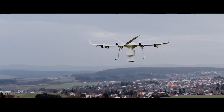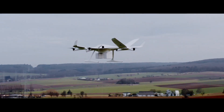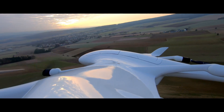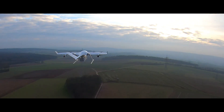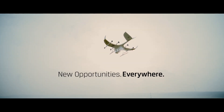It can deliver up to three separate packages to as many locations during one single flight. The WingCopter 198 is an advanced, efficient, and scalable delivery drone solution, enabling the future of instant delivery today.